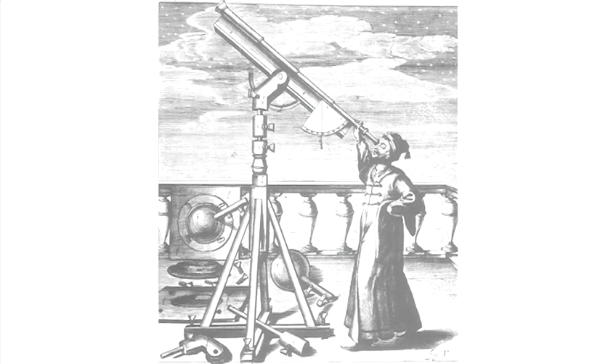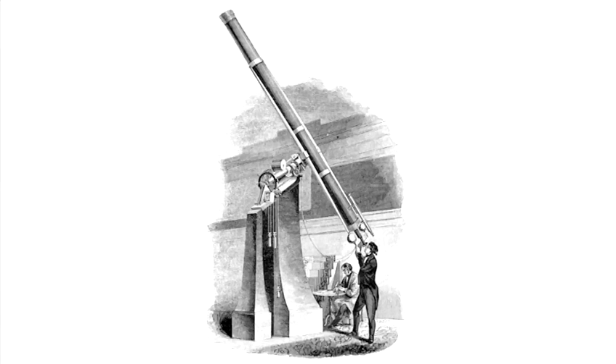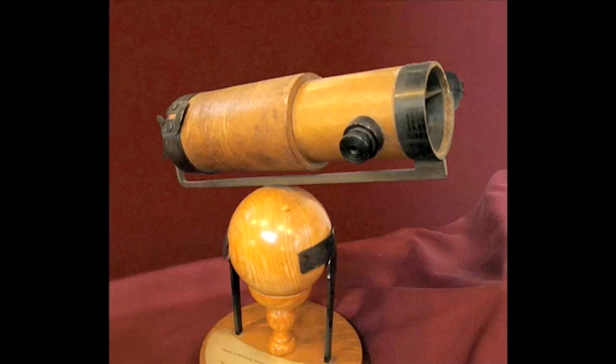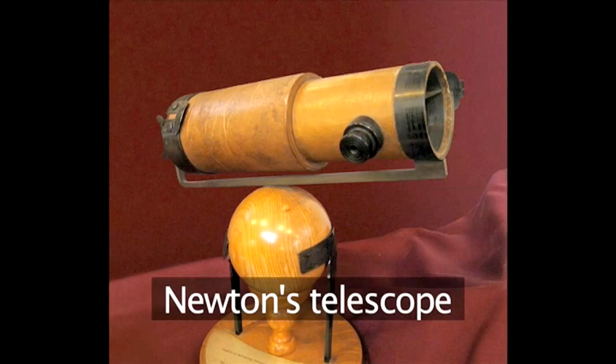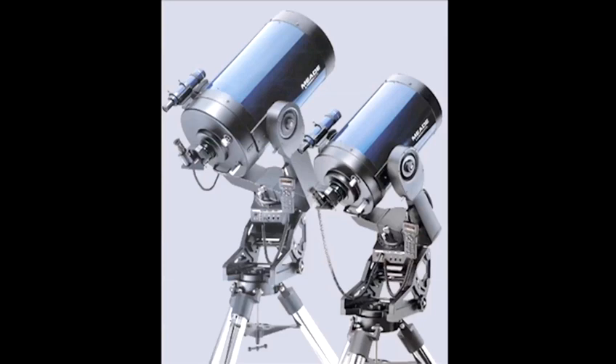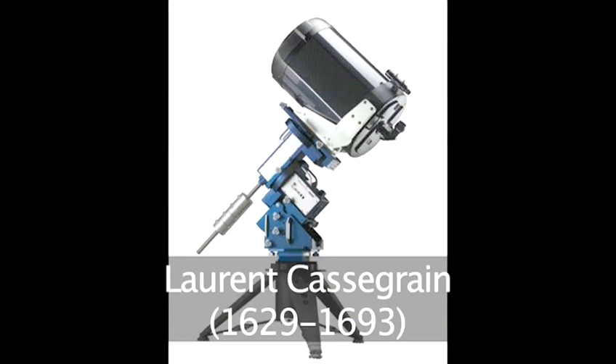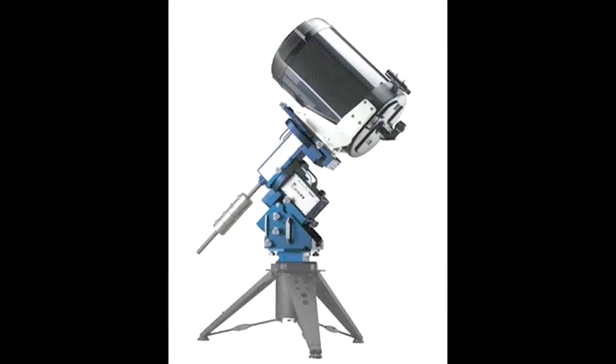Telescopes remained very much the same until 1671, when the British scientist Sir Isaac Newton realized that a mirror could be used instead of a lens to collect the light. In 1672, a French science teacher, Laurent Cassegrain, improved upon Newton's design.